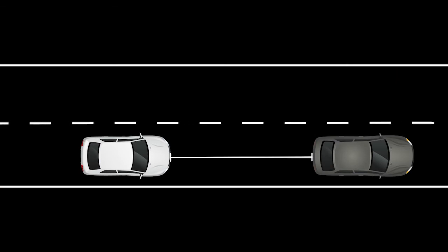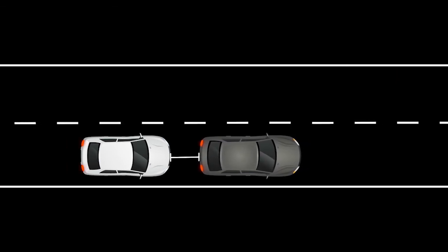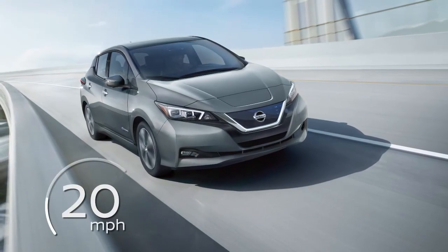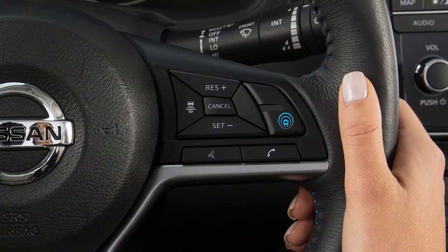If the vehicle ahead comes to a stop, your vehicle decelerates to a standstill. Once your vehicle stops, the ICC system keeps the vehicle stopped. When the road ahead is clear, the driver can set the speed range between approximately 20 to 90 miles per hour.